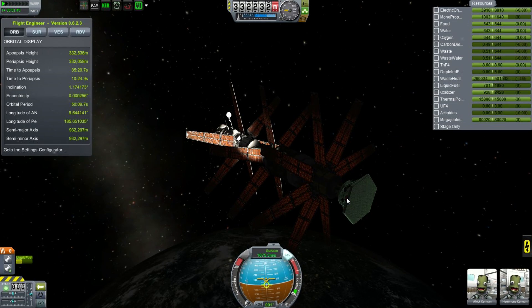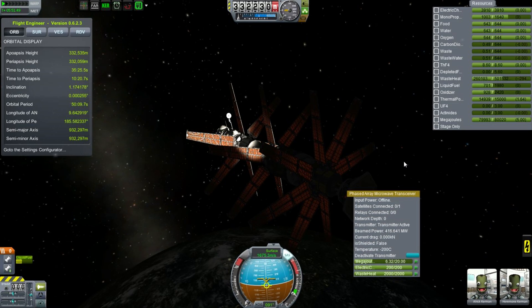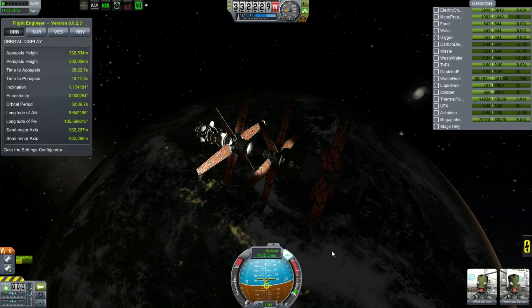We are producing power now, it's time to activate our antenna, activate transceiver, and already you see the megajoules draining out of the system.